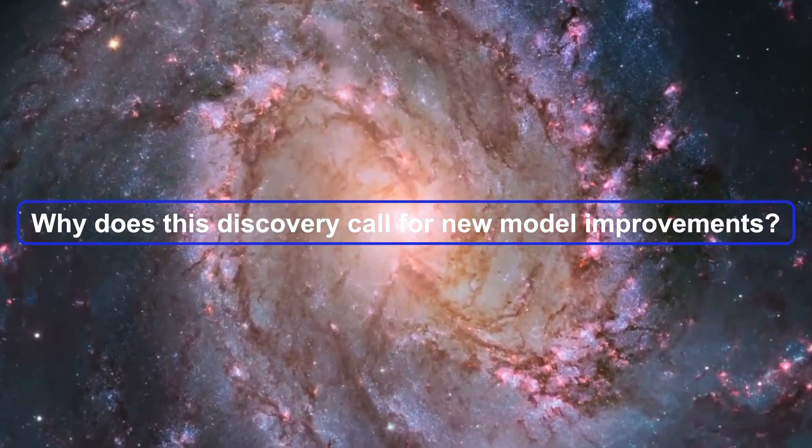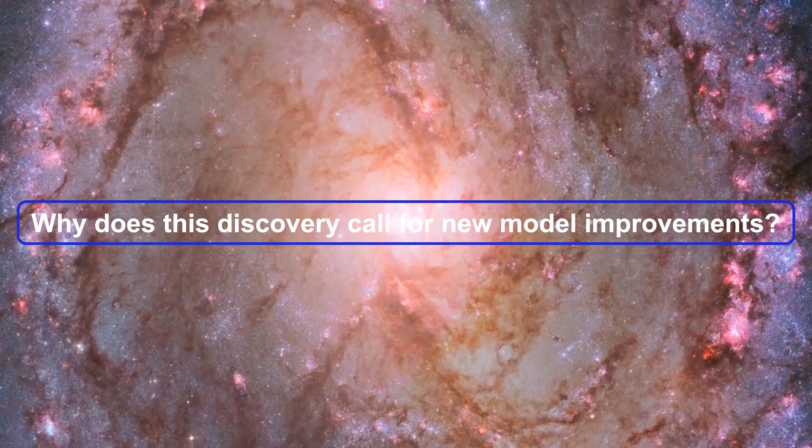In this video, I'll explain the unexpected discoveries and why they call for new model improvements.